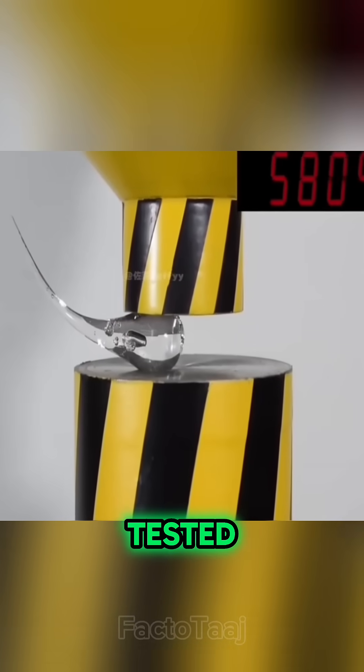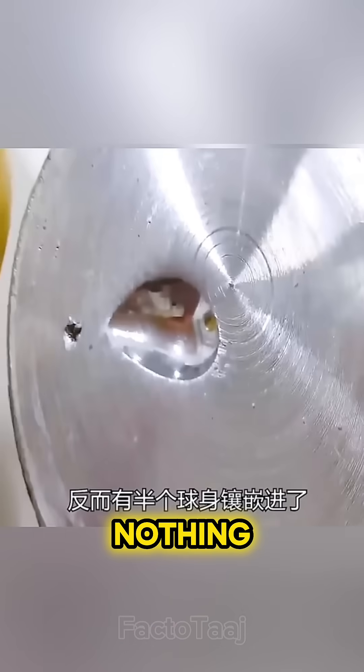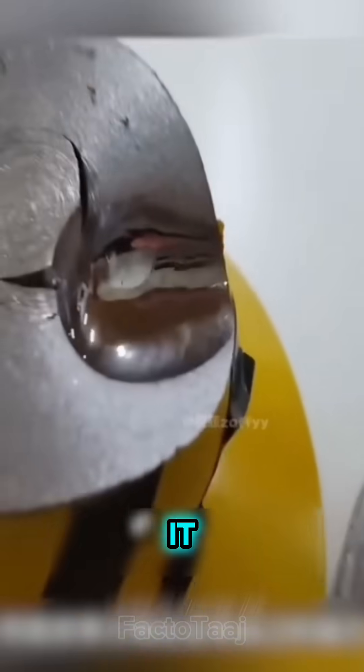This little glass drop was even tested under a hydraulic press with 20 tons of pressure — still nothing. In fact, the press itself got damaged trying to crush it.